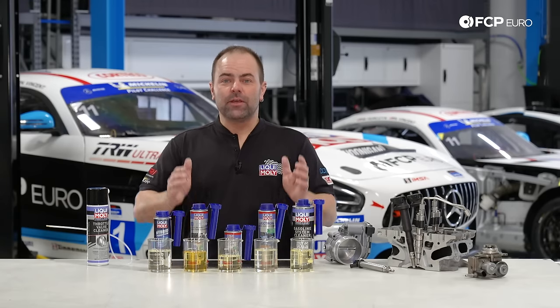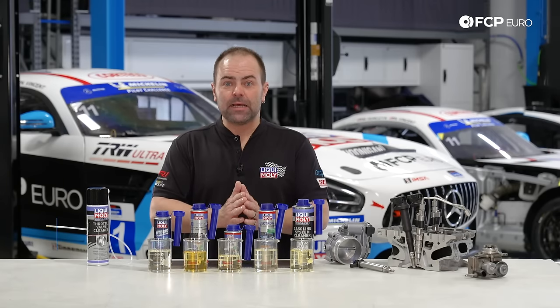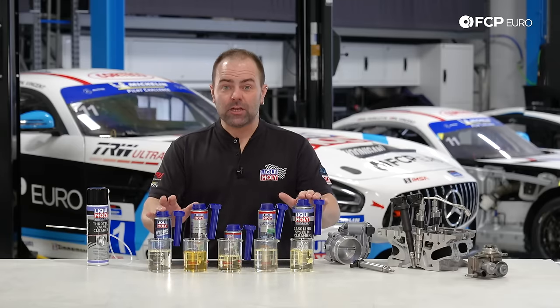Welcome to today's video here from FCP Euro in Connecticut. My name is Stefan Limitz from Liqui-Moly's R&D in Germany, and today we talk about the gas line system in general.